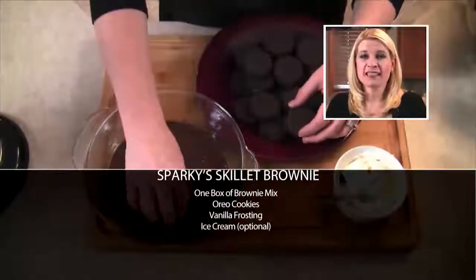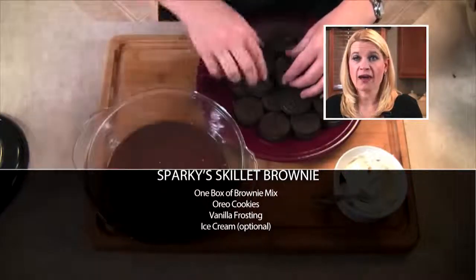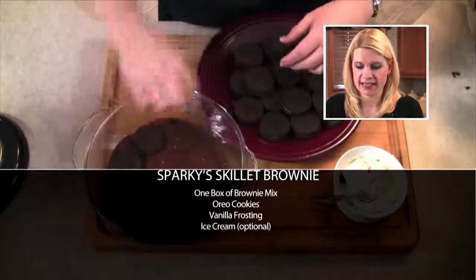Save big at Sparkle this week when you make Sparky's Skillet Brownie Bake. Let's get started. I've mixed up some brownie batter as directed on the back of the box, and now I'm going to pour half of that batter into an oven-safe dish or skillet.